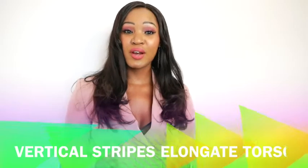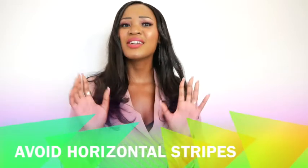For the rounded figure I recommend single-breasted blazers with a slim lapel — that really creates a very strong silhouette and gives you nice definition at the top. I also recommend vertical stripes as this elongates your torso. Do avoid horizontal stripes as that adds width, and what you're trying to do is create a slimmer silhouette.